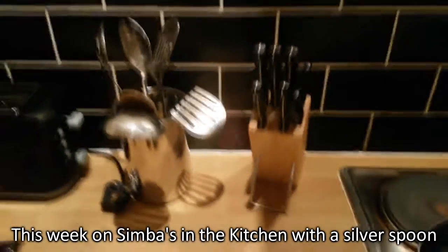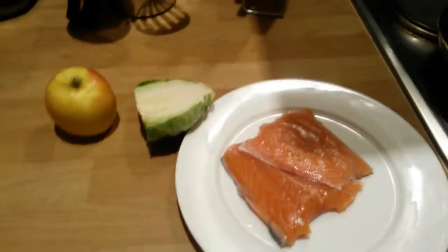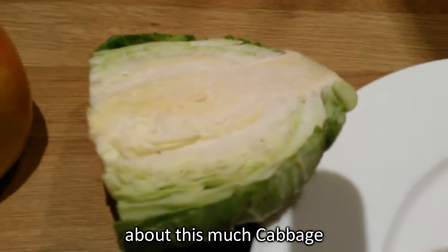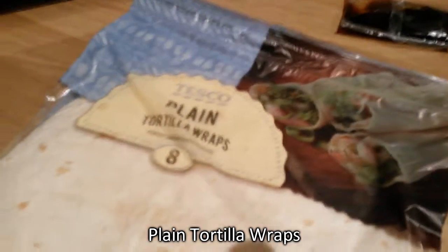This week on Simpsons Kitchen, we've got a silver spoon. We're going to make Salmon Party. You'll need salmon, half quarter cabbage, the apple from last week's episode, plain tortilla wraps, featuring soy chili sauce.